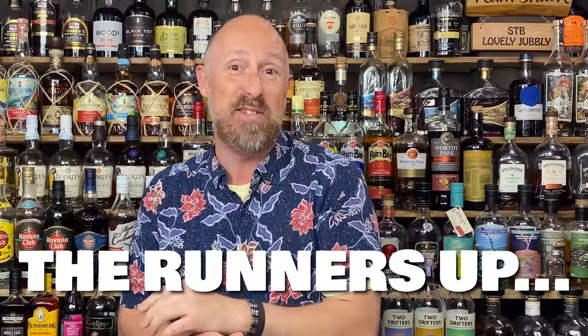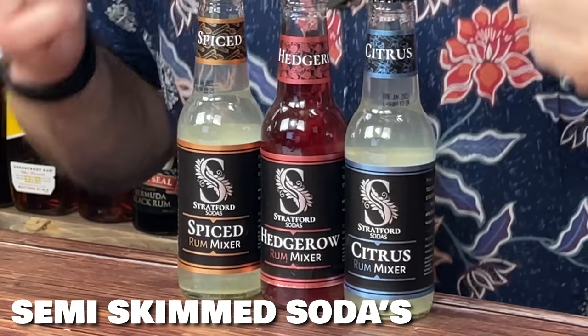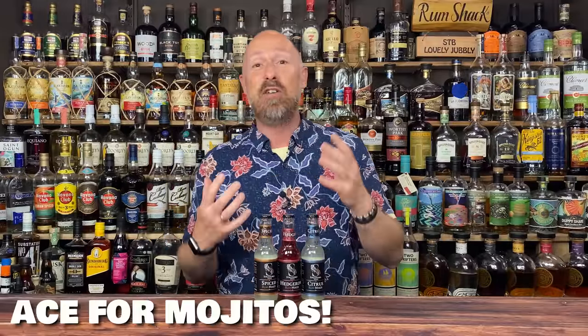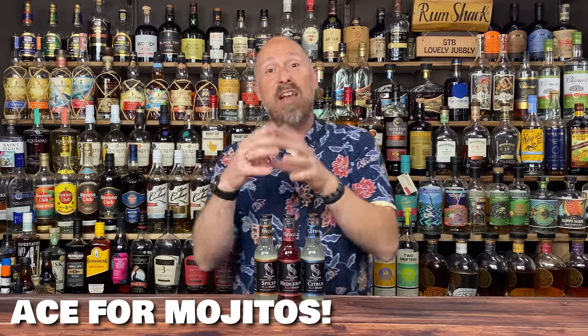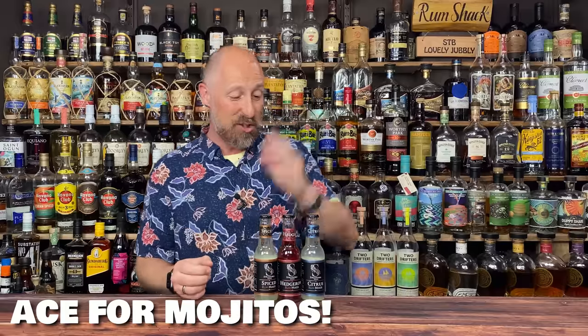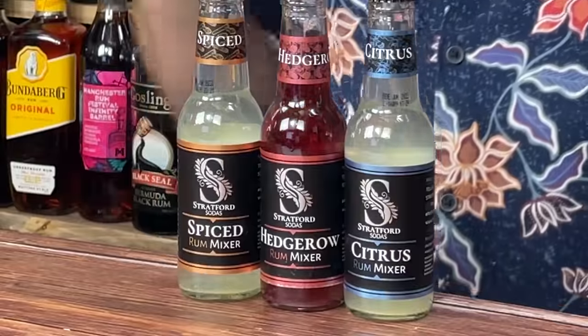Just before I dive into my top 10, I'm going to give you some very near misses worth looking at. The first ones are Stratford Sodas — I've got three of them here. The Spiced is a lovely mixer, not quite a ginger beer but has elements of ginger and other spices. The Hedgerow has blackcurrant, blackberries and a little bit of rose. And the Citrus mixer I kind of call like a long daiquiri. My only issue personally is I do need about a bar spoon of sugar syrup added to them.